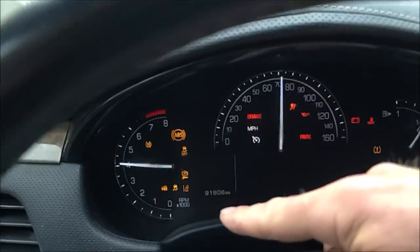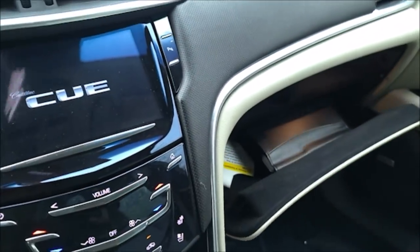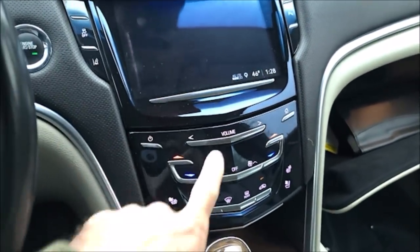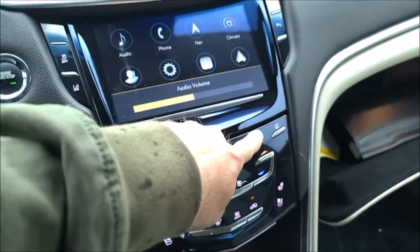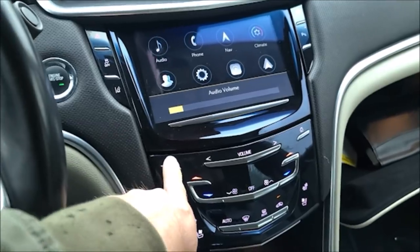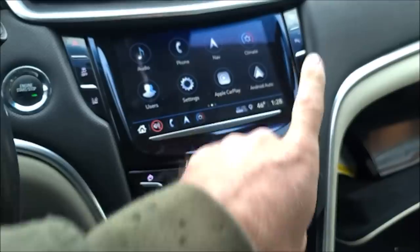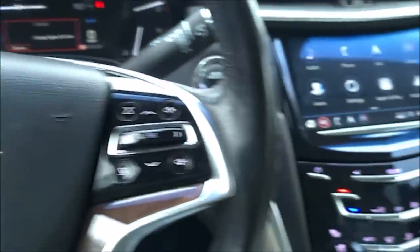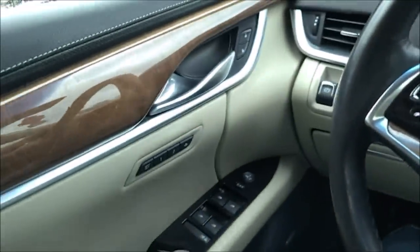It has 91,000 miles. What took me a while to figure out is the glove box — that's a touch button, not a real button. Everything about this car is touch, including the volume. You just scroll down like this — there we go. I can do that to turn it off. Everything is touch, like a touchscreen on everything. Identical to what the Escalade is. It took me a while to figure out, but the car is so nice.